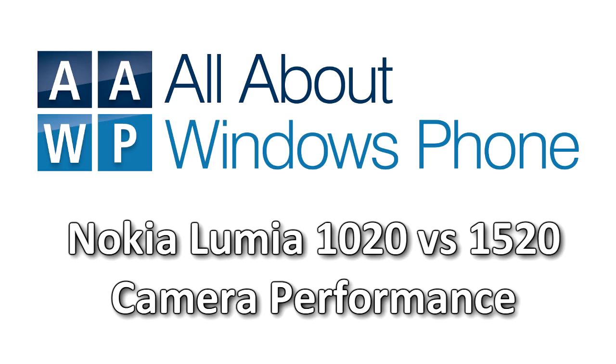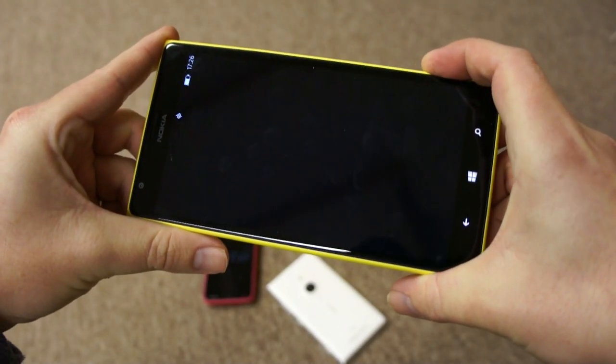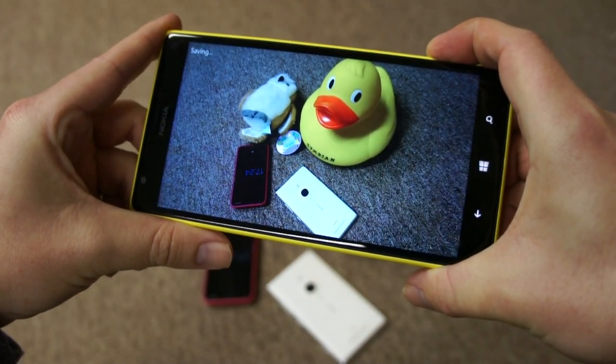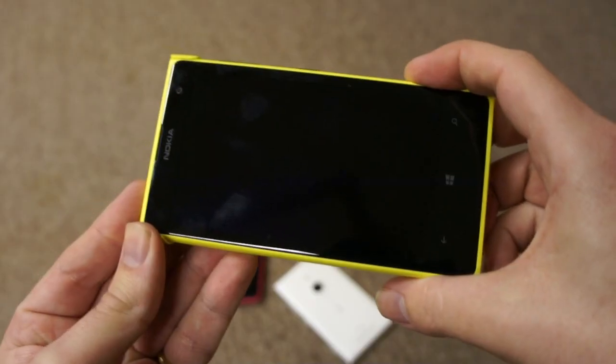In this video we're going to demonstrate the camera performance difference between the Nokia Lumia 1020 and 1520, both great camera phone devices. We'll start with the device locked, press the camera capture button, the Nokia camera app starts up, hold it down again and we'll get a sequence of images so you can demonstrate the shot-to-shot time, two of the key camera performance characteristics.